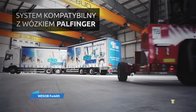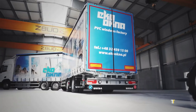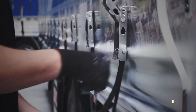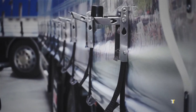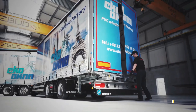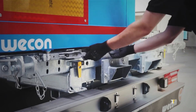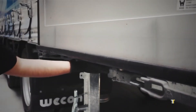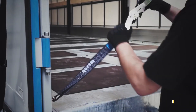The Wesob Forklift is a heavy-duty lifting solution designed for warehouses, construction sites, and logistics hubs. Engineered with advanced hydraulics and precision controls, it ensures efficient cargo handling and maximum safety. Known for durability and versatility, Wesob Forklifts adapt to diverse industries, handling everything from pallets to oversized loads. With ergonomic design and fuel-efficient technology, it offers both operator comfort and cost savings, setting a new standard in material handling equipment.